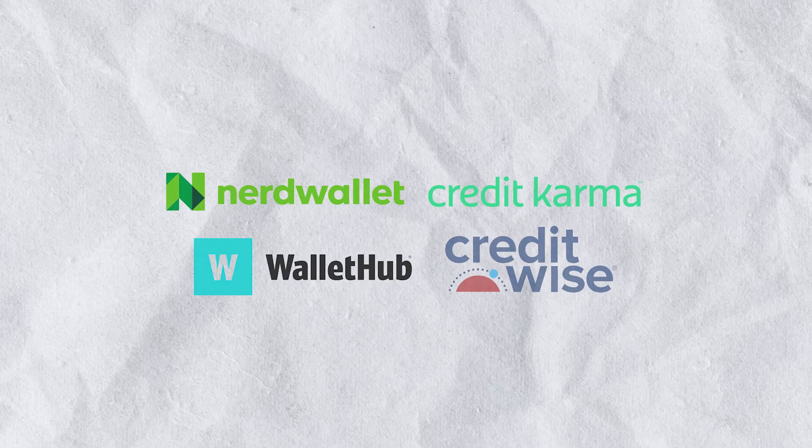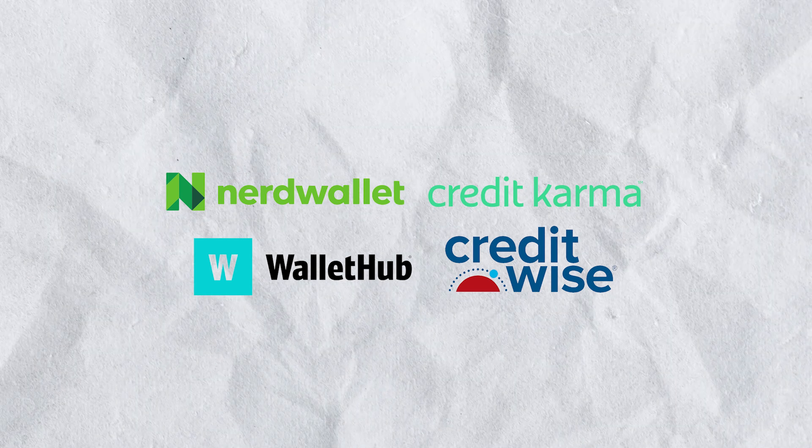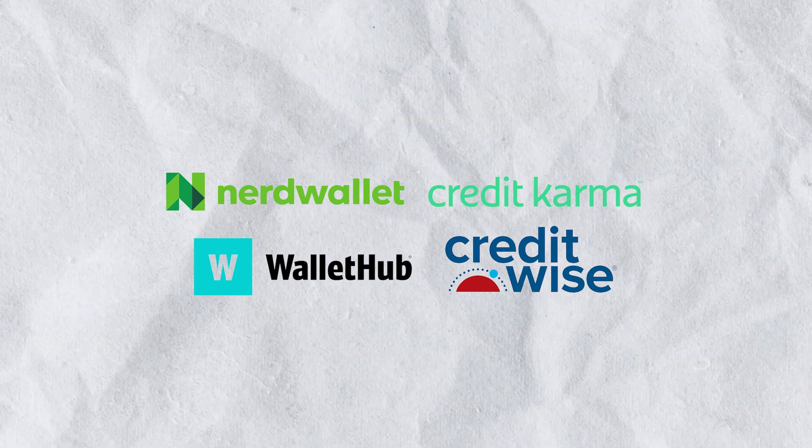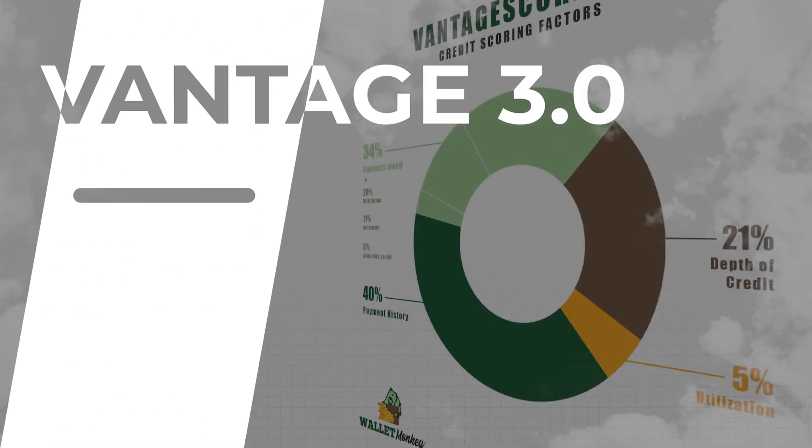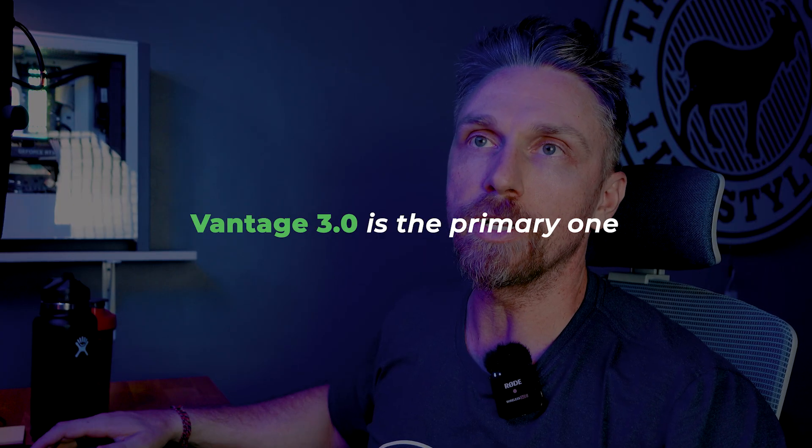In 2013, Vantage score upgraded to their 3.0 release, which to this day is still the most common release you'll see. It's the most common Vantage score you get with NerdWallet, Credit Karma, WalletHub, CreditWise, and the free one from American Express — those all tend to be Vantage 3.0. There are only one or two services that even offer Vantage 4.0.